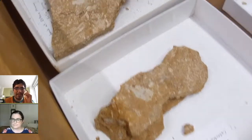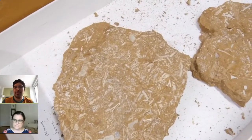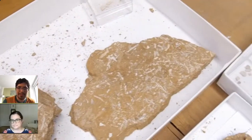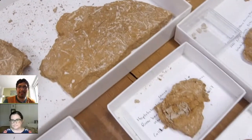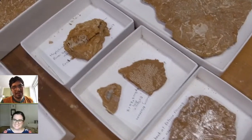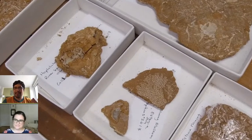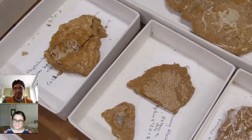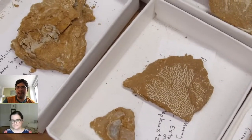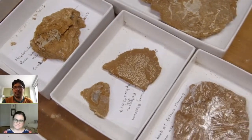We got a question asking where can we find trilobite fossils. They're found in a specific kind of rock called sedimentary rock — things like shale and sandstone. You'd typically find fossils in rocks that were deposited in a marine setting. Do you know anywhere in New York City where you could find fossils, Melanie?